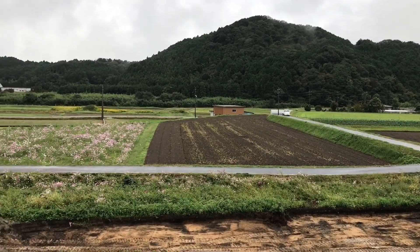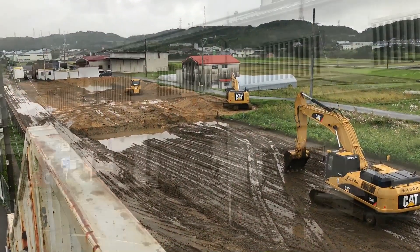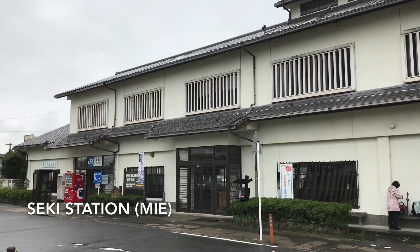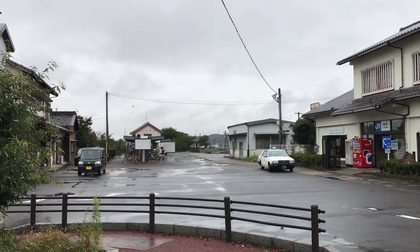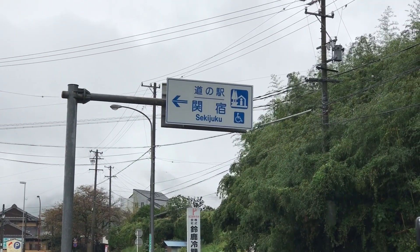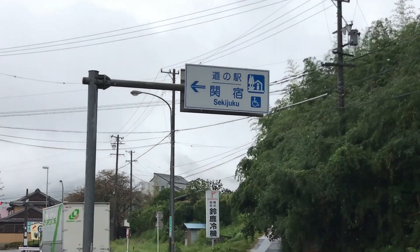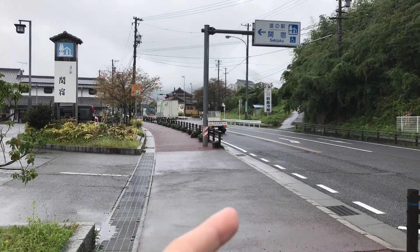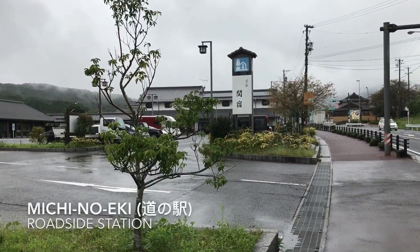This is the south of the station — a lot of fields over here, and some construction as well. This unassuming building looks simple enough. Very close to Sekia Station is this place that's been mentioned on J-Trip Plan before. This is the Michi no Eki, and this is Route 1 on our right-hand side.